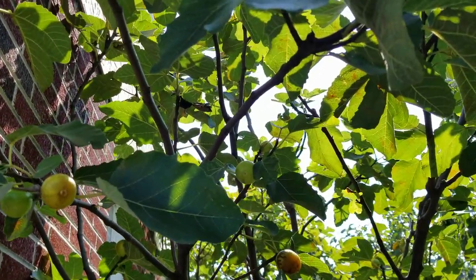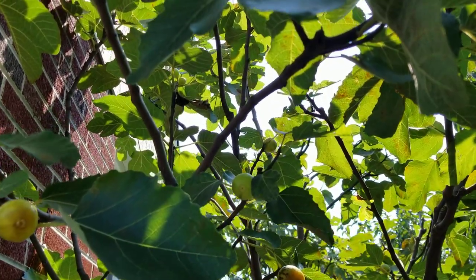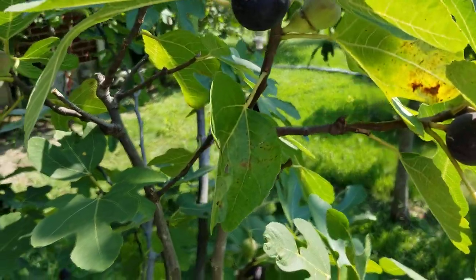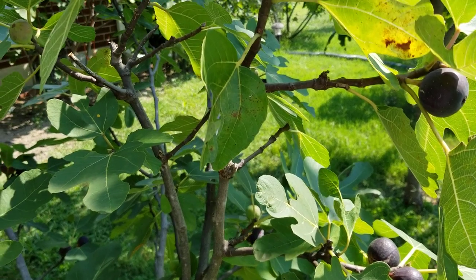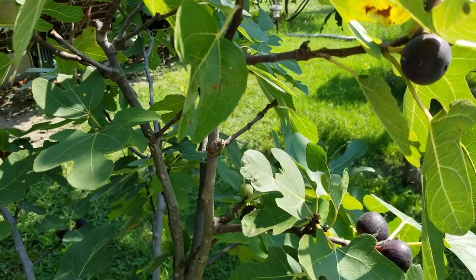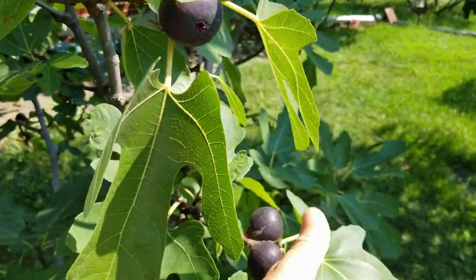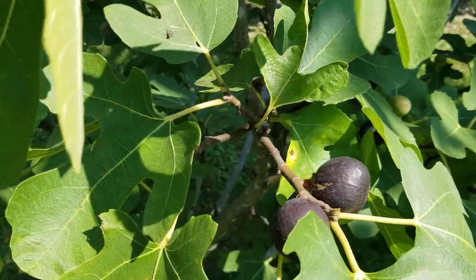I wanted to talk about the splitting. Now we are at my Ronde de Bordeaux and it is not splitting. If you could have seen how many figs I've had to throw away — mostly of the Mount Etna types and one or two other varieties. There was a great deal of spoilage from the heavy rains here.